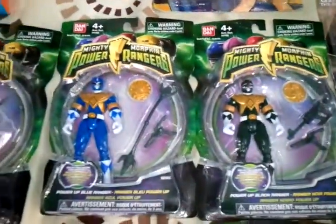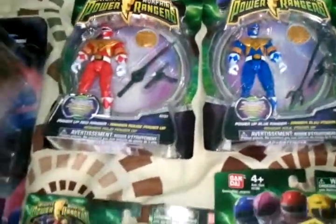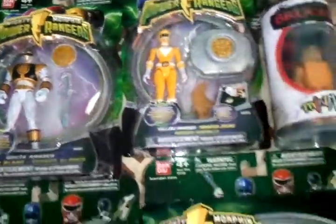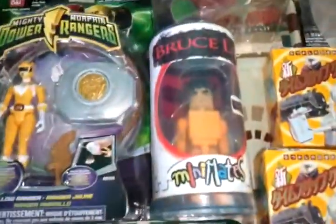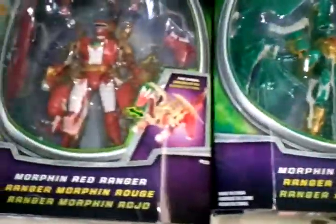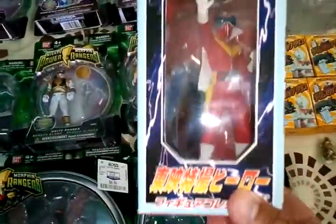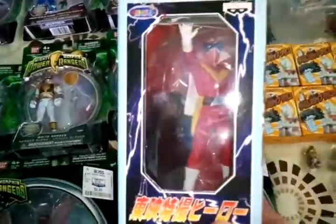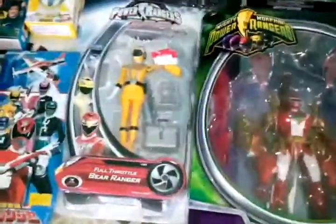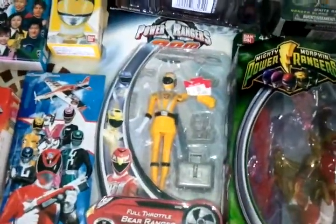Got some Power Rangers. Bruce Lee. Got the original Red Ranger — Five Rangers in Japan. This yellow one.